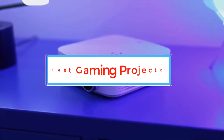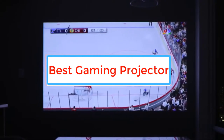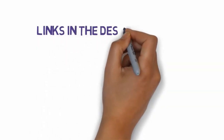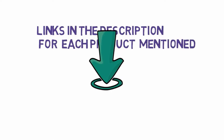Are you looking for the best gaming projector? In this video we will look at some of the best gaming projectors on the market. We have included links in the description, so make sure you check those out to see which one is in your budget range.